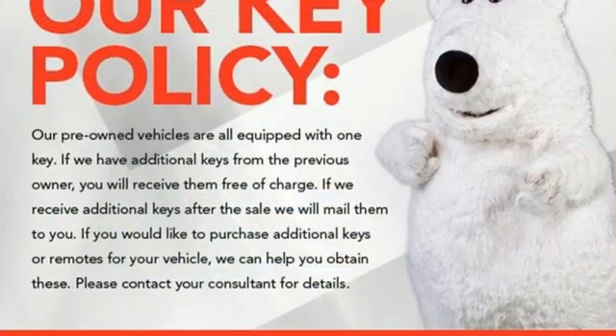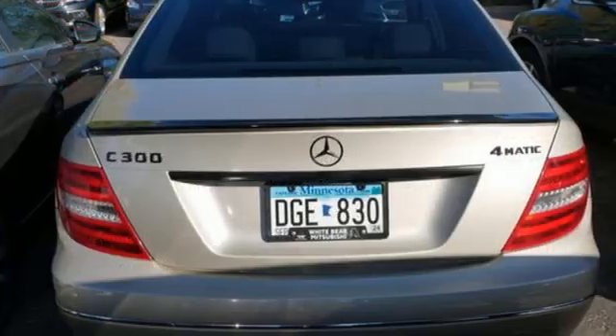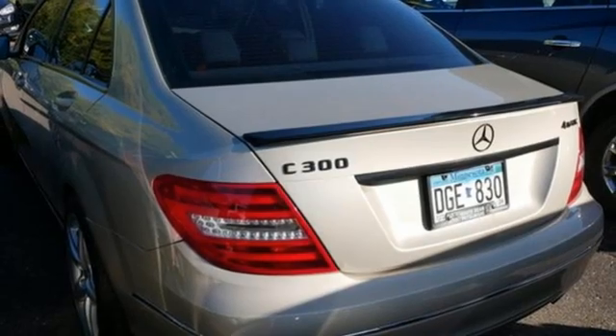Bluetooth wireless audio streaming, dual zone climate control, refrigerated box located in the glove box, aluminum wheels, V6 engine.